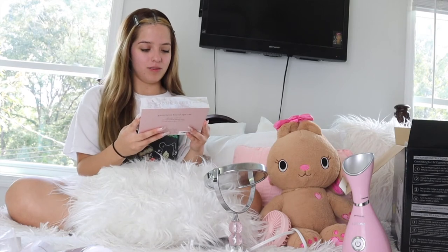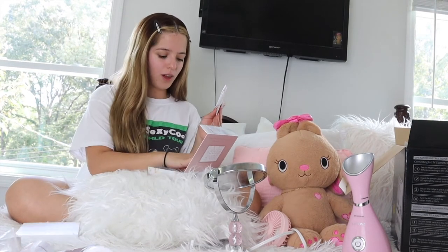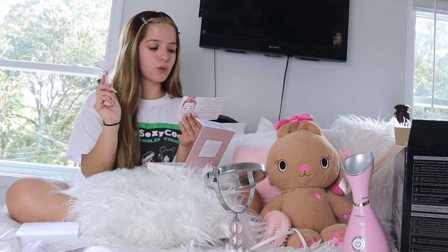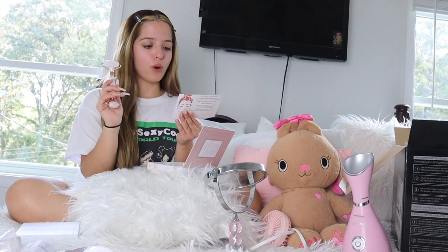So I also got this Jumpstone Facial Roller and Gua Sha. It comes in a really nice packaging. So what the roller does is roll, soften, and soothe. Unlock softened skin and massage away stress with the rejuvenating magic of rose quartz.